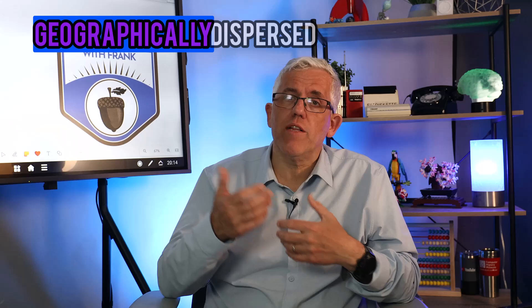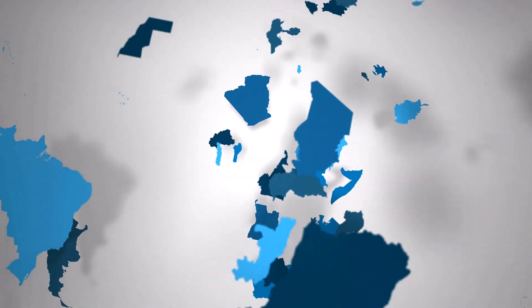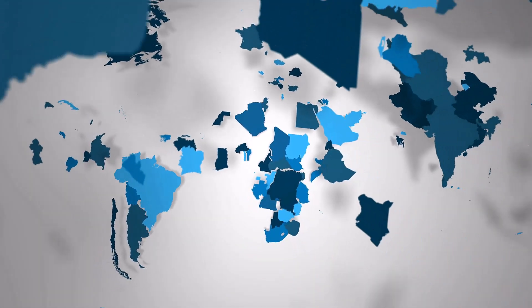You may have heard the term digital nomad, geographically dispersed team, or virtual teams. These all refer to our ability to not be bound by a specific place or a time zone when we're working. We can now collaborate globally anywhere, anyplace, anytime.